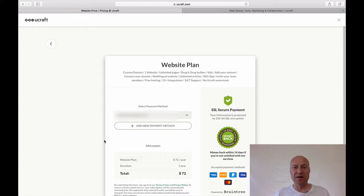Another thing which is very important to understand is that uCraft has a 14-day money-back guarantee — money back within 14 days if you are not satisfied with their services. That's of course a good thing to know.